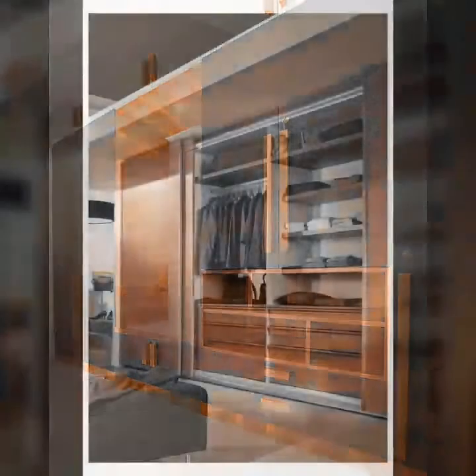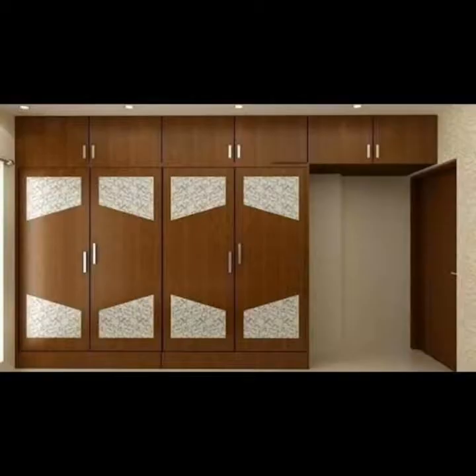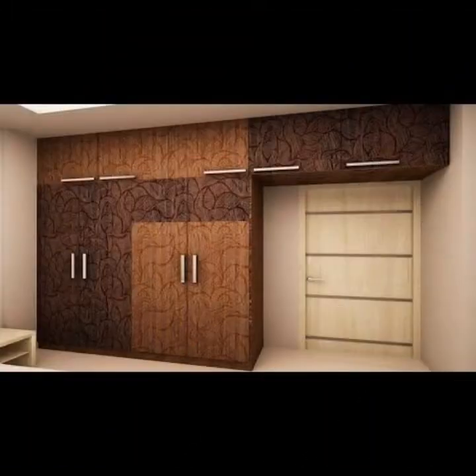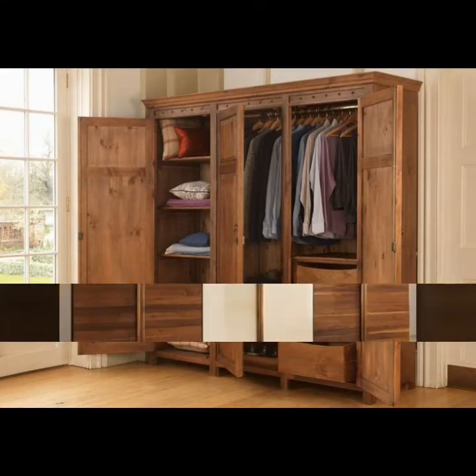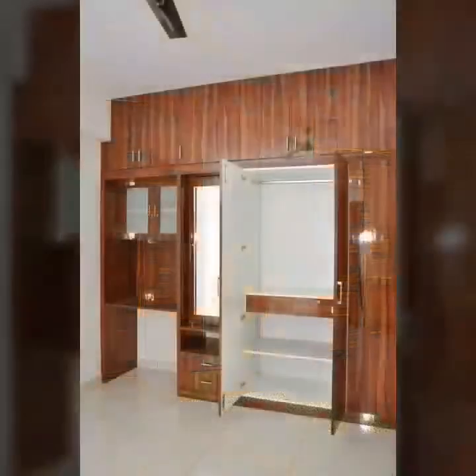Who does not love a wardrobe in their bedroom? I think you would agree that almost everyone loves to have a wardrobe in their bedroom. Inside the house, all duplex houses have this setting. However, not everyone owns a duplex house, but this does not mean that one cannot still have a wardrobe in their house.